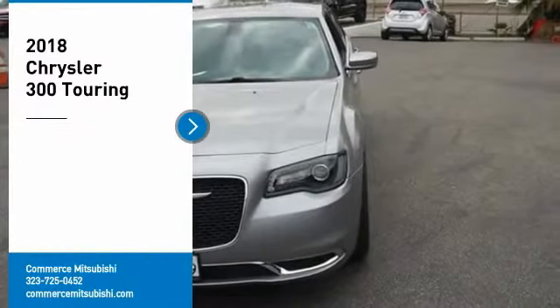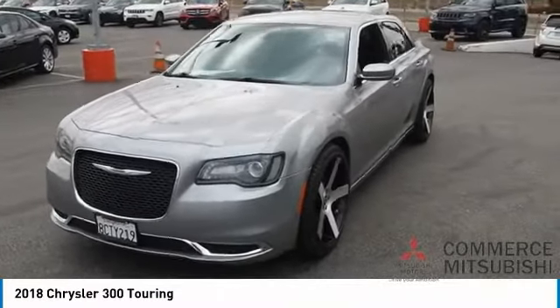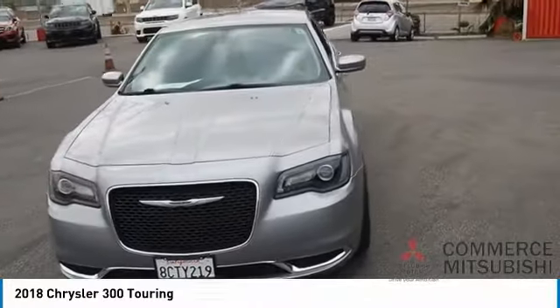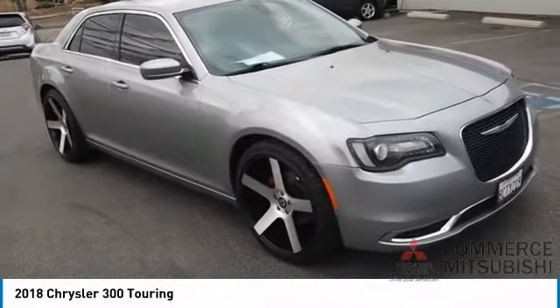You are going to love the 2018 300. The Chrysler 300 combines sport and luxury in one unique and powerful package. If you're looking for elegance and performance, the 300 delivers.